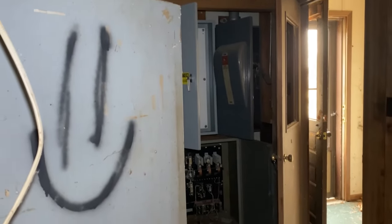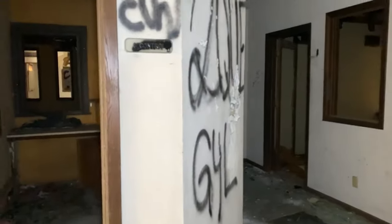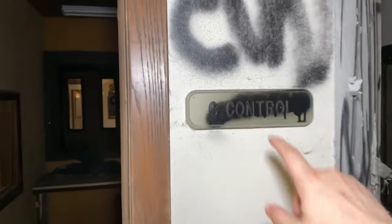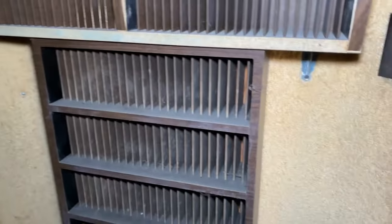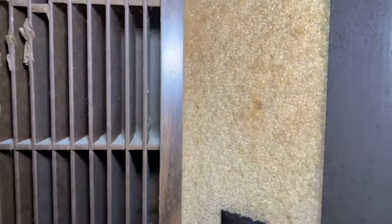This is like a power room. Look at that — control. This was the C control room. And they put stuff in those little slots. Look at that — it's carpet on the wall. That's crazy. A carpeted wall. Does that scream 60s? I don't know.